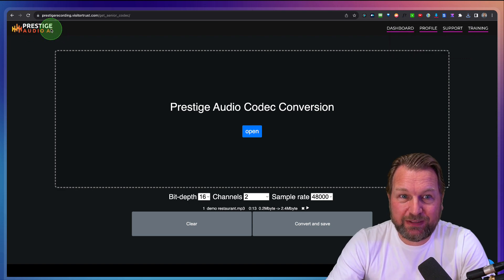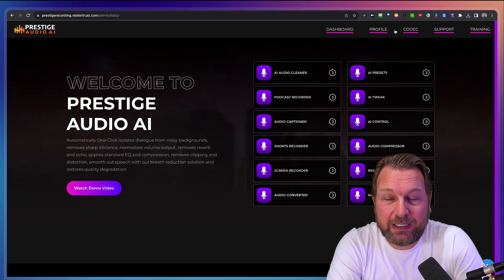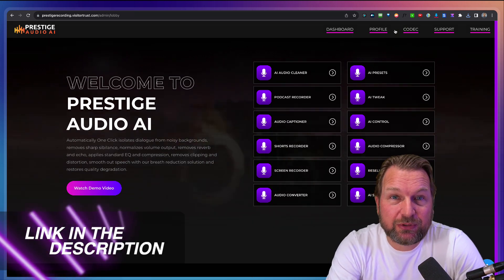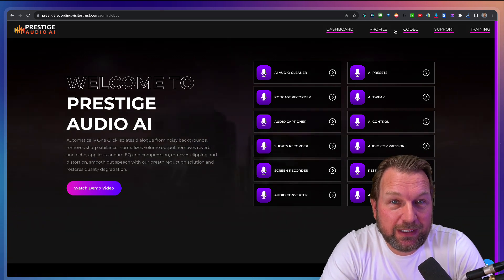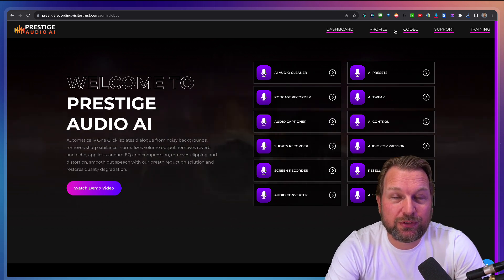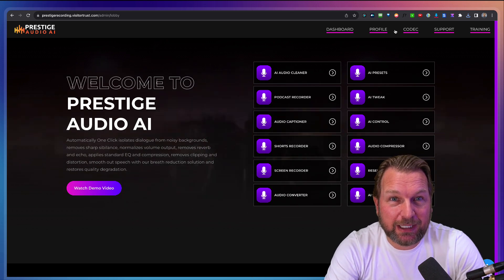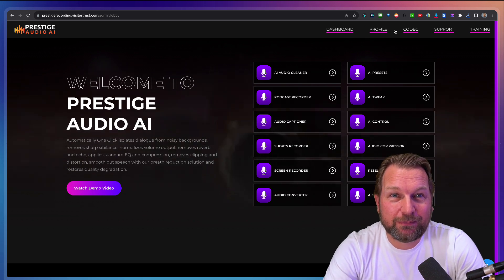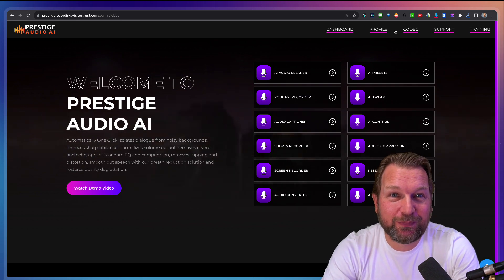And that's basically what Prestige Audio is all about. It's a nice tool to clean your audio files. In case you're interested, check out the link in the description. If you have any questions, make sure to ask them in the comments below. Please hit a thumbs up if this video was useful — it helps me rank my videos on YouTube — and consider subscribing to my YouTube channel. I do a lot of product reviews, and if you'd like to stay updated, hit the notification bell so you get my videos next time as well. Thank you so much for watching. I hope to see you in my next video. Talk soon, cheers.